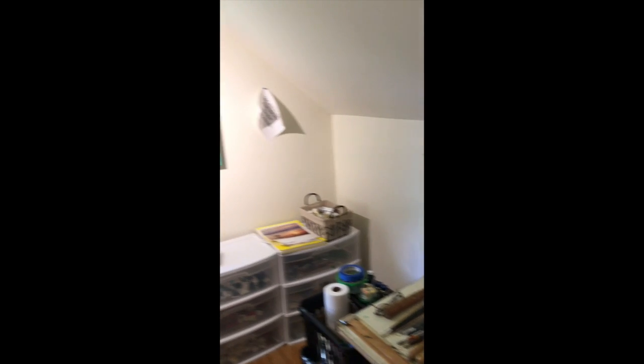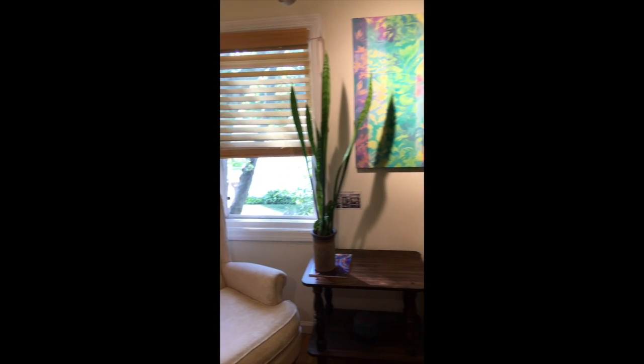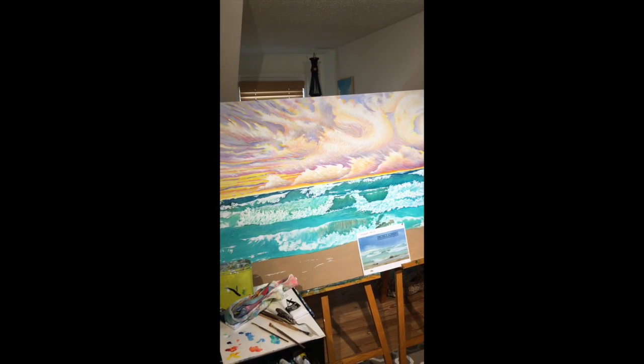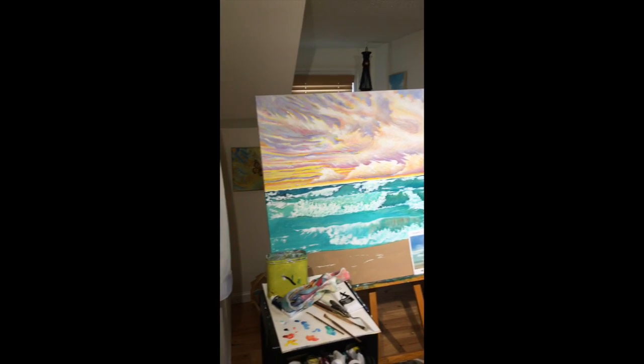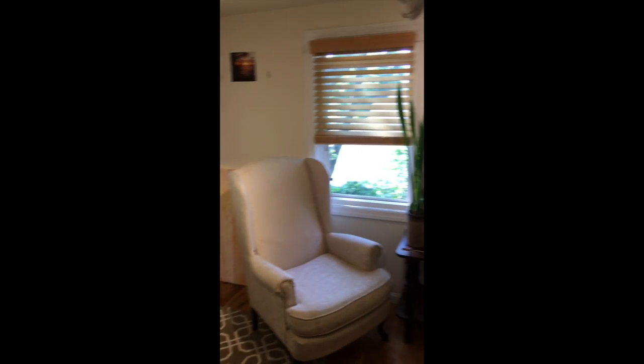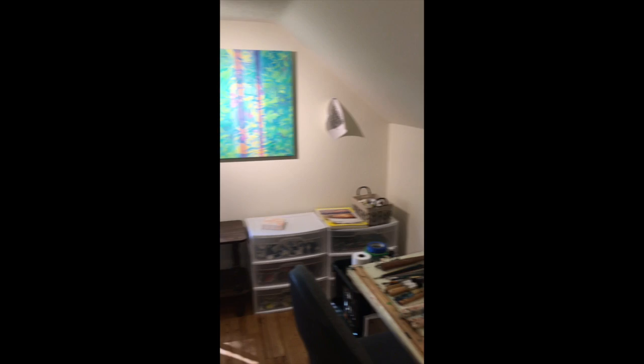I do a lot of pieces at the beach and it always looks different because some things are going out for sale, some things are going to a show, so a lot of times I have some empty spaces where they normally wouldn't be.